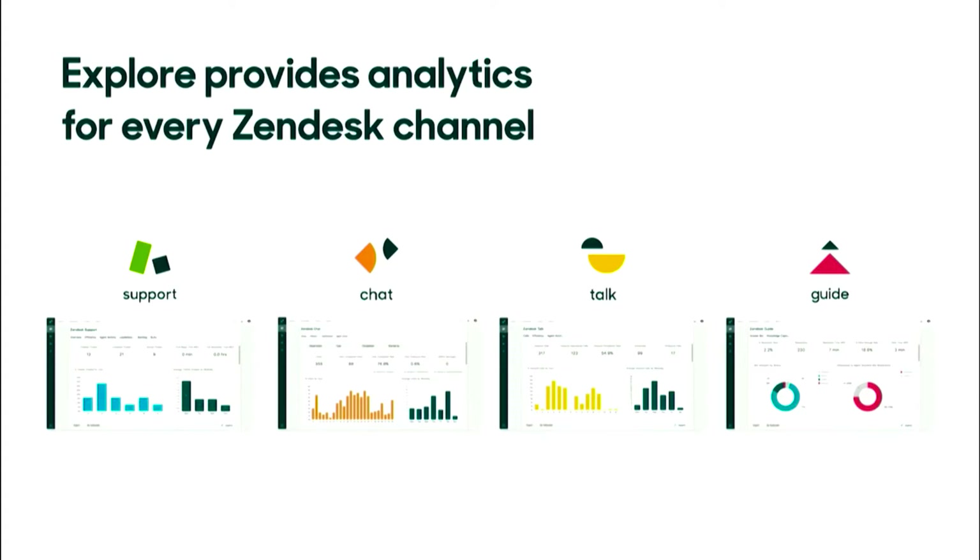Explore is analytics for every channel. It provides organizations immediate insight across every channel so support leaders can get the full picture of today's omni-channel service experience. Whether you're trying to analyze data from support, chat, talk, or guide, that data is there to get started with instantly. And we built Zendesk Explore with the Zendesk customer in mind.